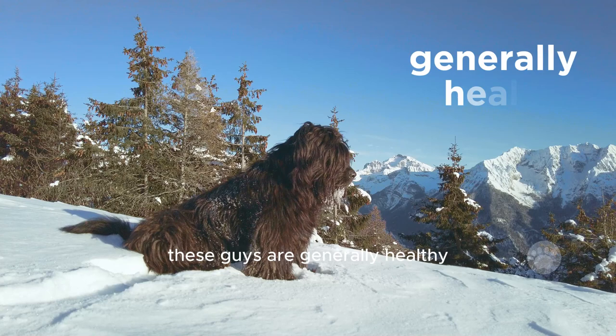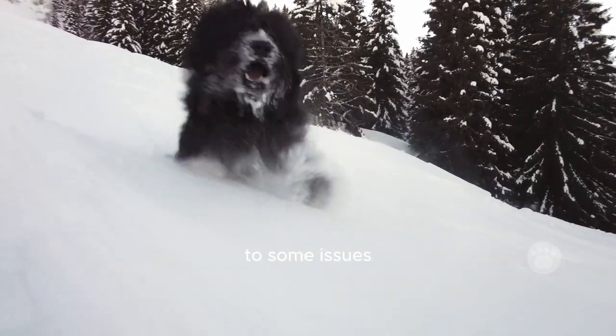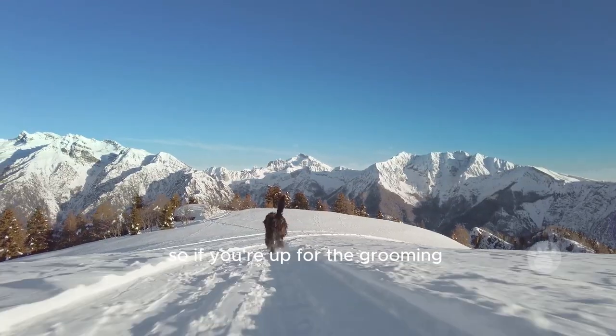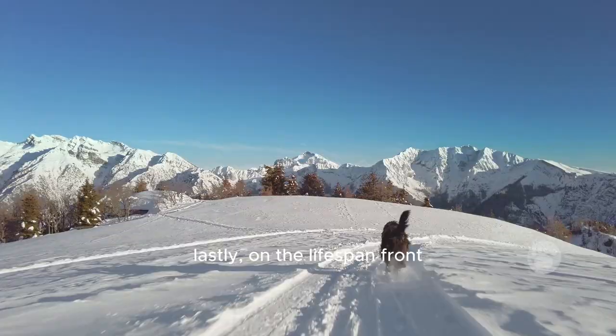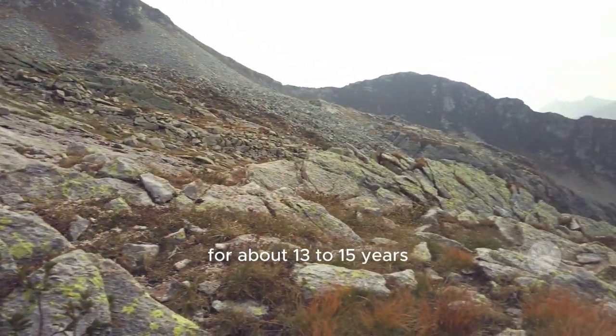As for their health, these guys are generally healthy, but like all of us, they're not totally immune to some issues. Things like hip and elbow problems, as well as eye troubles, can pop up every now and then. So if you're up for the grooming and outdoor fun, the Bergamasco Sheepdog could be your next awesome companion. Lastly, on the lifespan front, these buddies stick around for about 13 to 15 years.